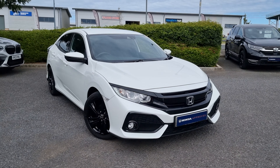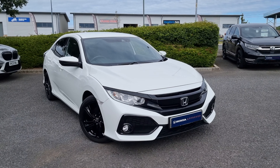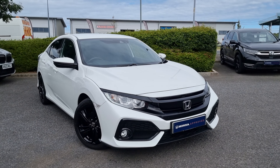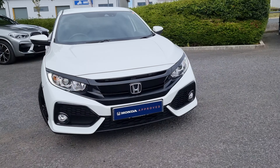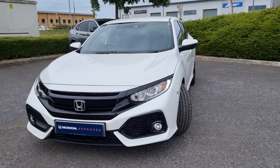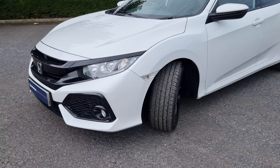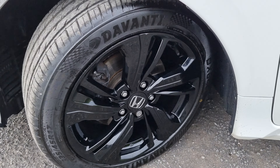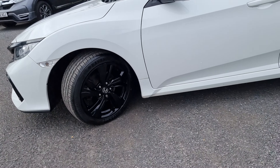Hi everyone, it's Liam from the Blackpool Honda dealership. Today I've got a quick video walk around of this 1.6 diesel Civic SR. It is finished in platinum white, which is the replacement of the white orchid colour, and we have gloss black 17-inch alloy wheels as standard on this vehicle.